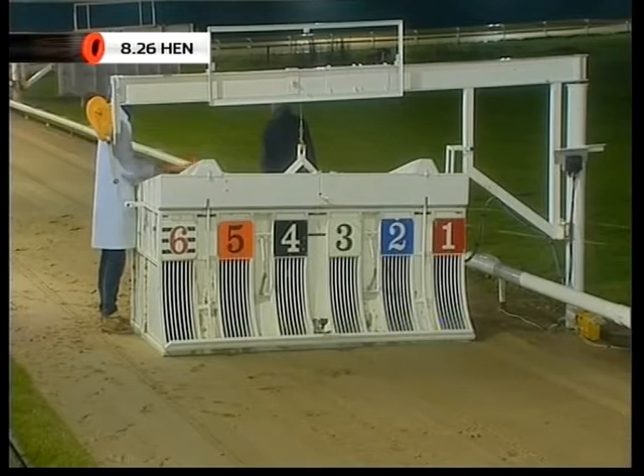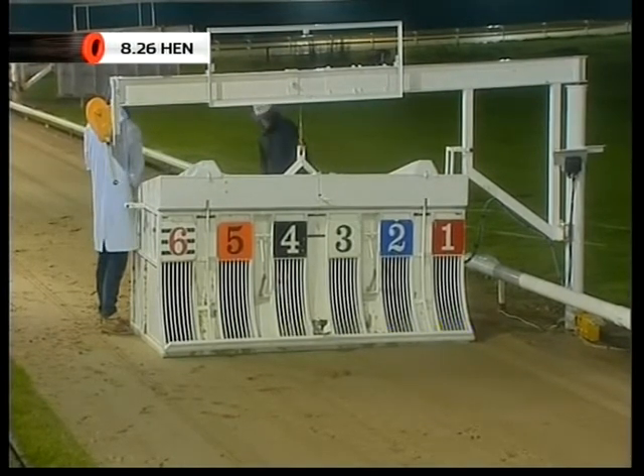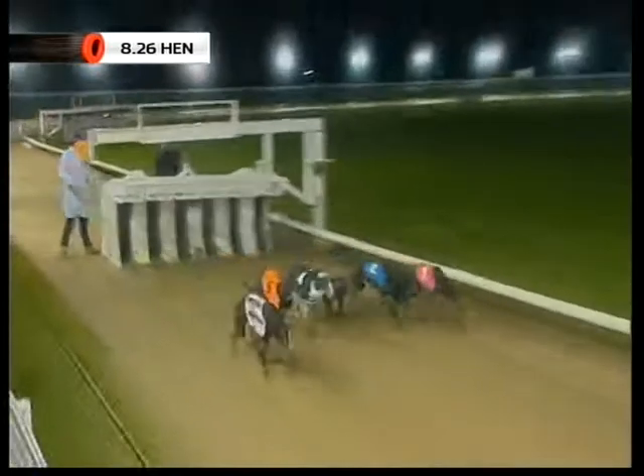He's got a bit of early pace. Hare is approaching. Here comes the hare then. 428 metres. They're away.